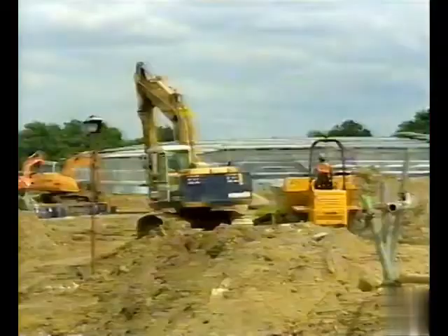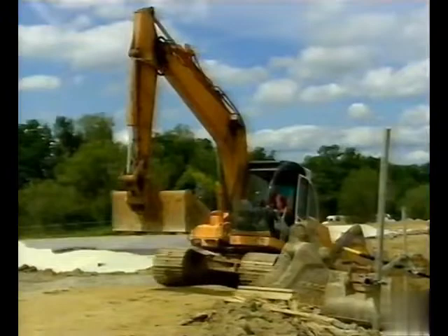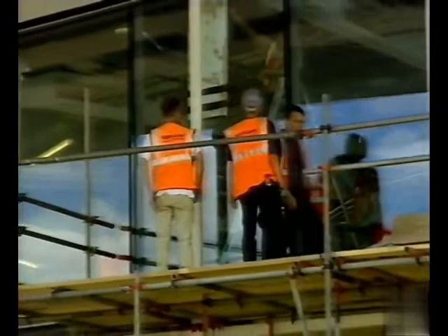Is it true that you make the lorry drivers wash their tyres when they come on to site? Well, that's really a courtesy to road users off-site. We set some standards here. The British building industry has a poor reputation, and you won't see many builders' bottoms here, and you'll see very little litter.